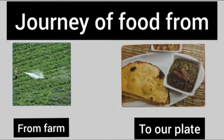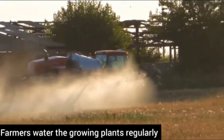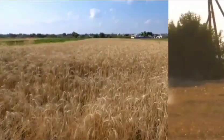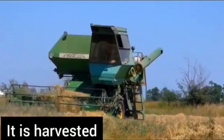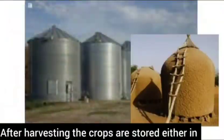Hello friends! Today we will see the journey of food — how food comes to our plate. Farmers plant the seeds in the field, water the growing plants regularly, and spray them with pesticides. Finally, when the crop is ready, it is harvested. Farmers use machines on their farms to do harvesting.